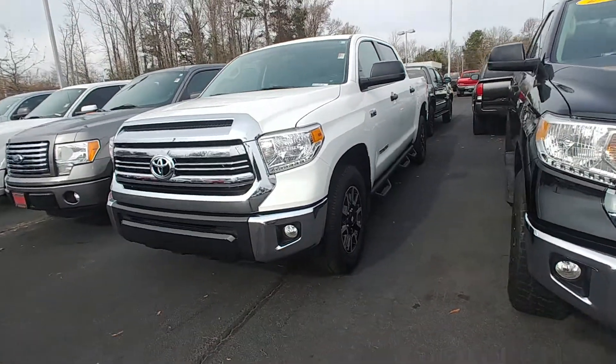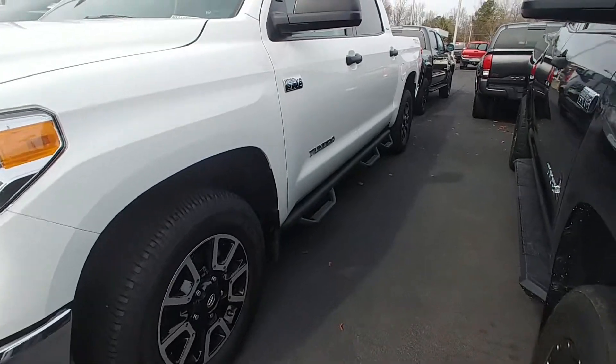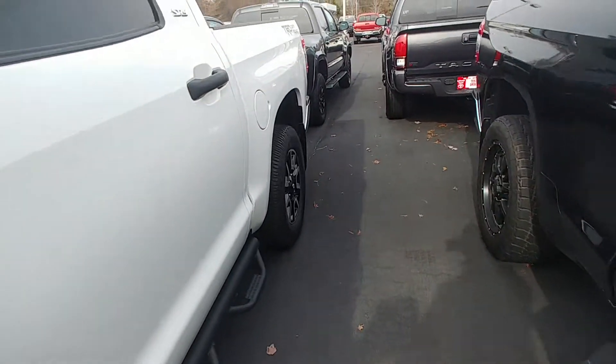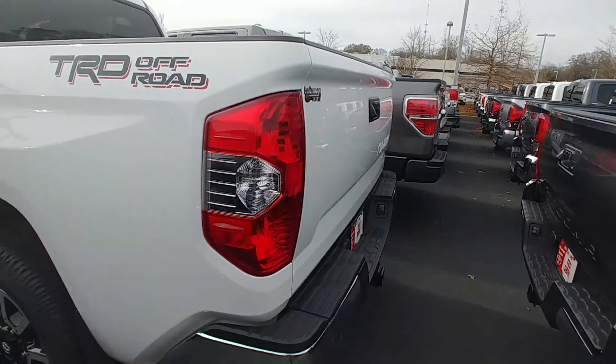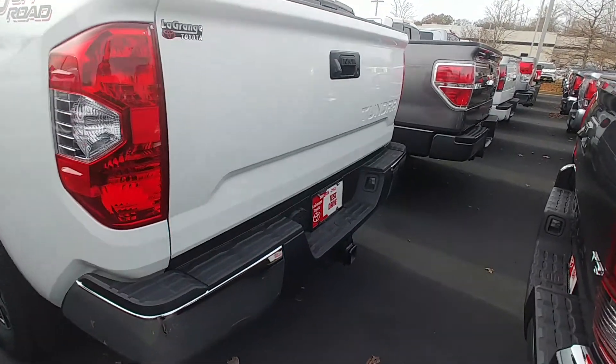It's a TRD off-road, so it's got the off-road alloy wheels and an all-terrain tire — actually a Michelin, which comes stock on these. Running boards. It's got the bed liner, deck rail system, and the tow package.